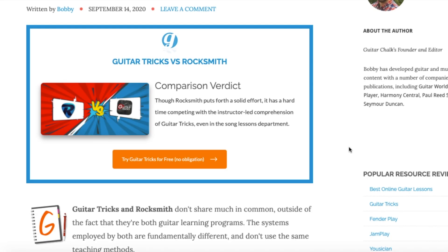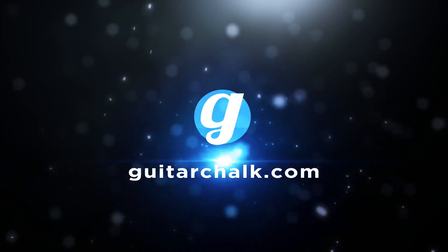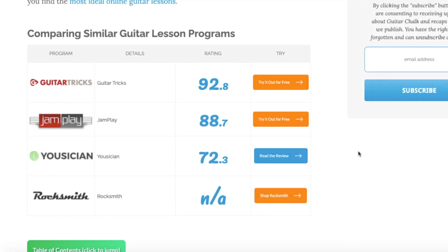Guitar Tricks vs Rocksmith — we are going to do a direct comparison of the two. It's an imperfect comparison, but we'll do the best we can. To get started, we should point out upfront that Guitar Tricks is a partner of ours. We do link to them and recommend them for a lot of different situations.